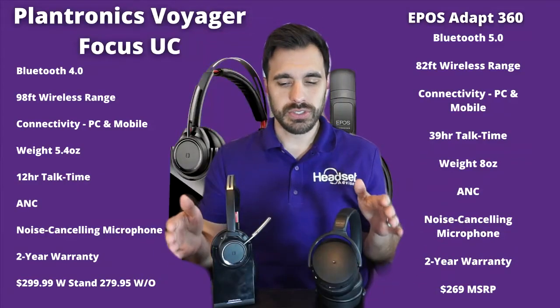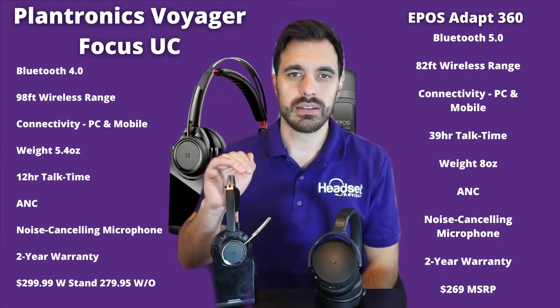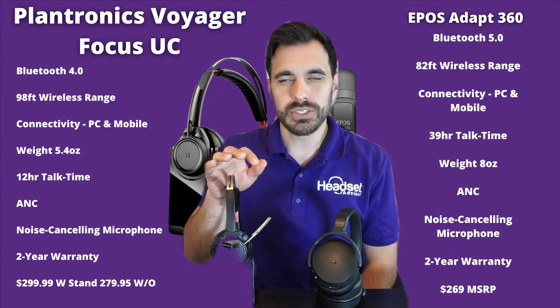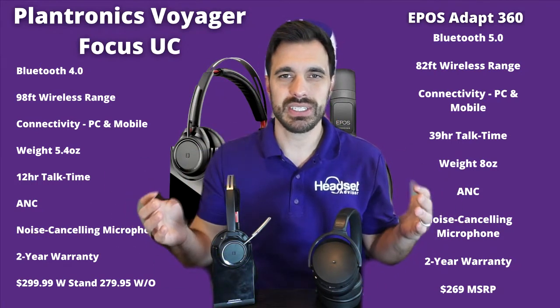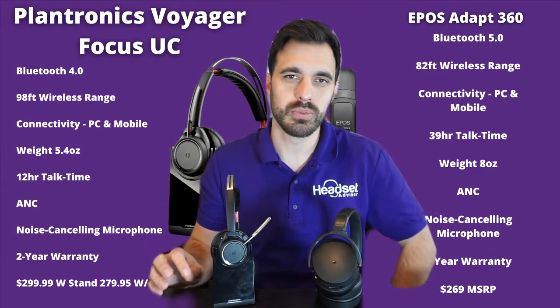We're going to start with the specs side-by-side so you can take a quick glance at what these headsets are all about. Looking at these two side-by-side, you have Bluetooth 4.0 on the Plantronics and Bluetooth 5.0 on EPOS. For wireless range, EPOS rates at 82 feet and Plantronics is 98, but in all reality you typically get about 50 feet of wireless range with a typical Bluetooth wireless headset.